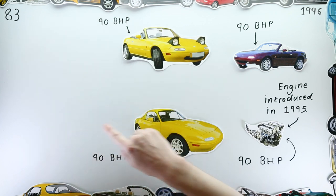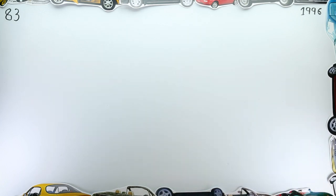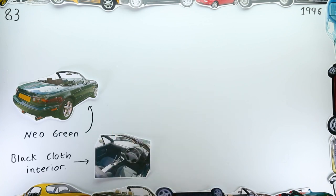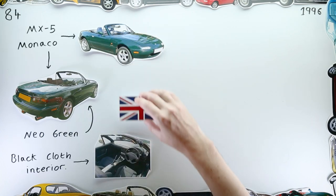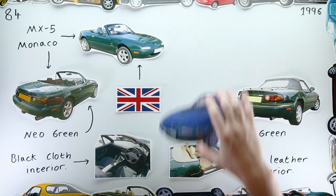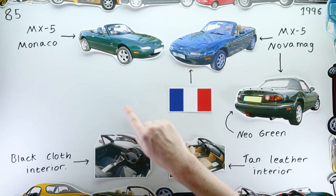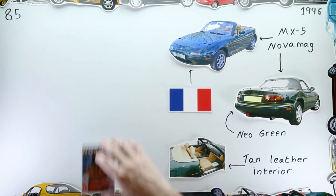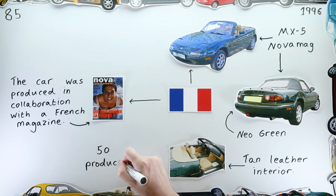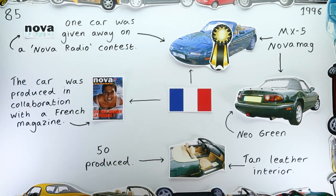1996 saw more 90 brake horsepower low-spec special editions released too, including the neo green, black-interior Monaco offered to the British public, and the similarly specced MX-5 Nova Edition offered to the French market. The Nova came to be due to the French magazine Nova collaborating with Mazda to produce this special edition — one of which was offered as a prize on a Parisian radio giveaway.